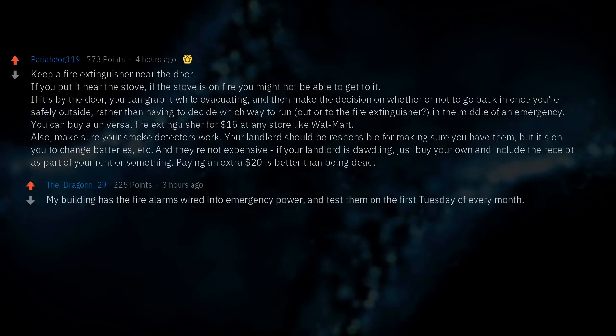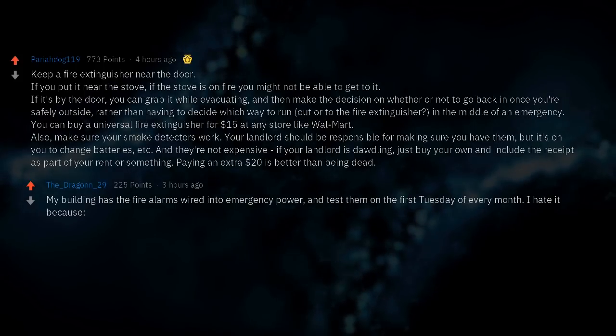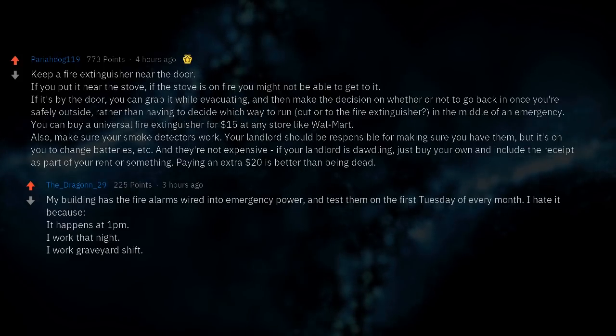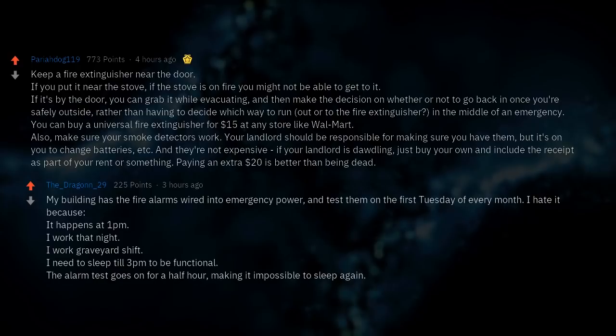My building has fire alarms wired into emergency power and tests them on the first Tuesday of every month. I hate it because it happens at 1pm and I work graveyard shift — I need to sleep till 3pm to be functional. The alarm test goes on for a half hour, making it impossible to sleep again.